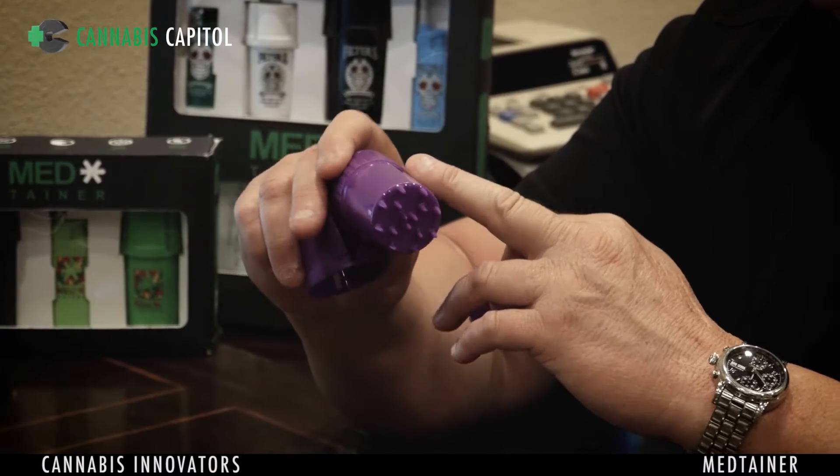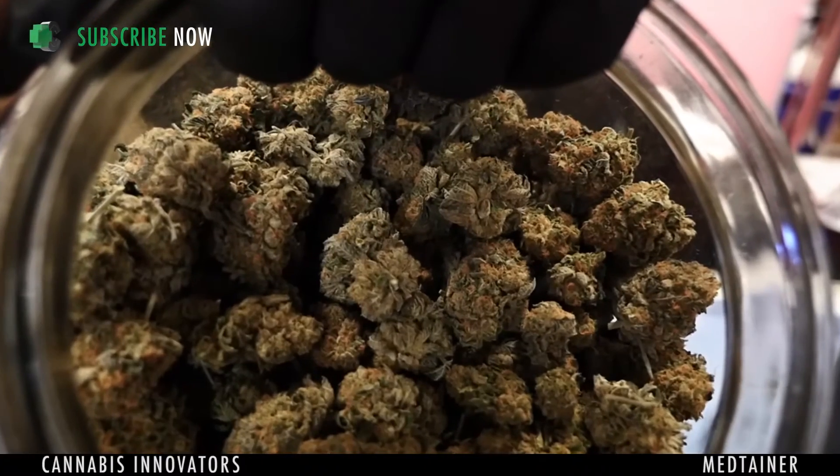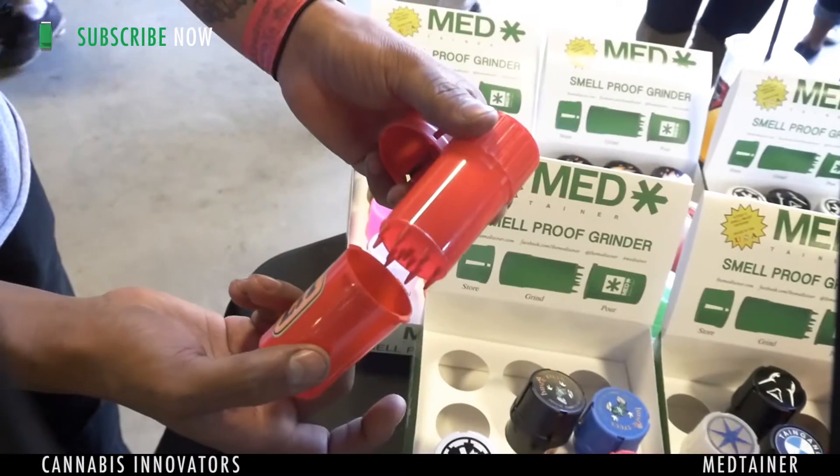It was originally designed to grind medications for pediatrics and geriatrics — for people that can't swallow medications. But as we all know, when the green rush hit, it kind of hit us like a tidal wave that it is smell proof.